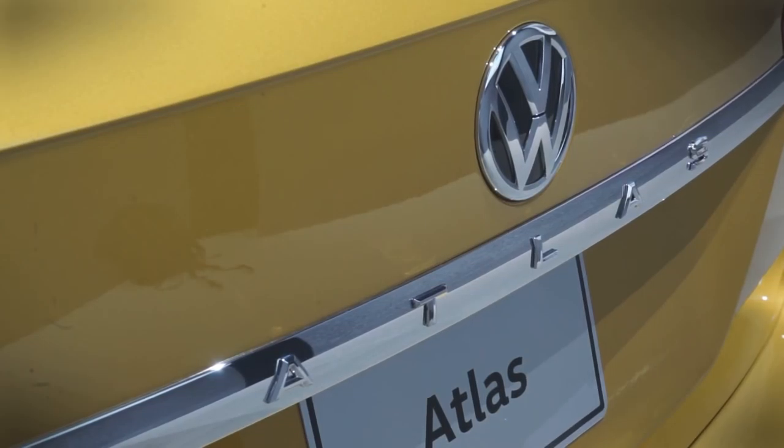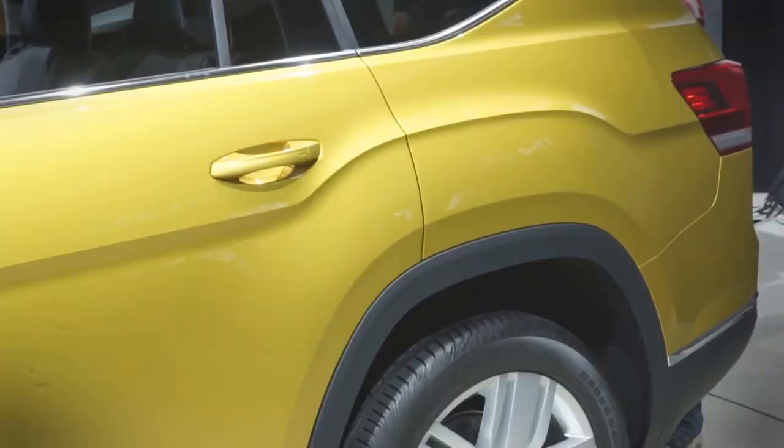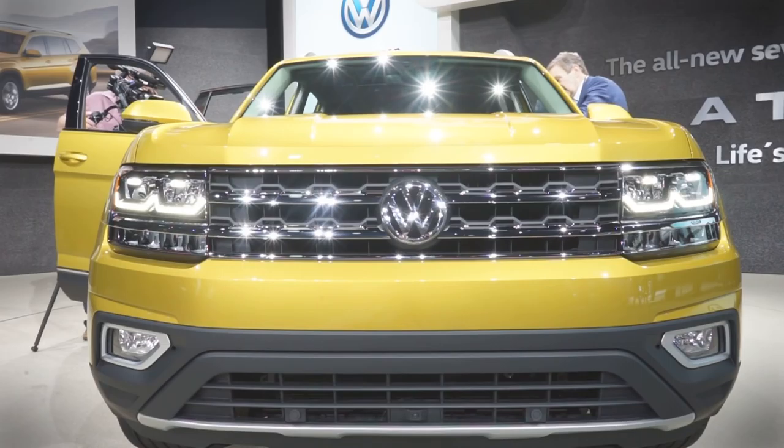In addition to being designed for the US market, the Atlas will also be built here. It will be assembled at the same Chattanooga, Tennessee plant that builds the Passat midsize sedan. Volkswagen just spent $900 million upgrading the facility to handle this SUV. The Atlas launches this coming spring.